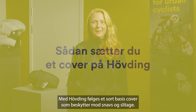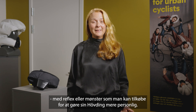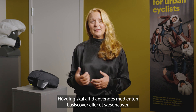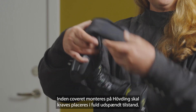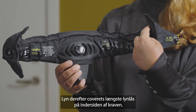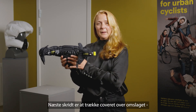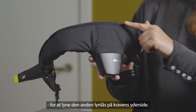Hövding comes with a basic cover that will protect it from wear and tear. You can also buy seasonal covers with reflective details or patterns to make Hövding more personal. Hövding should always be used with either a basic or a seasonal cover. Before putting a cover on, make sure the collar is fully stretched. Attach the longest zipper of the cover to the inside zipper of the collar, then adjust the collar to the required size with the BOA. Hövding should fit snugly directly around your neck. Thread the basic cover over the rear casing and attach the outer zipper to the outer zipper of the Hövding.